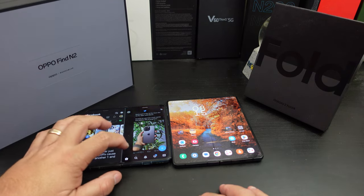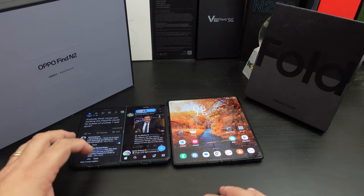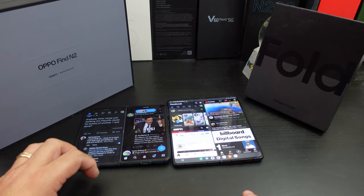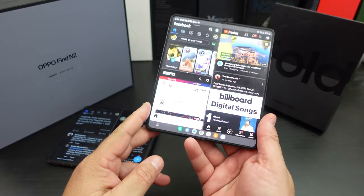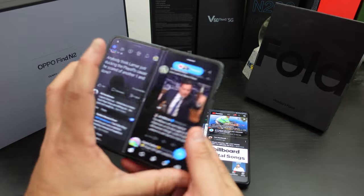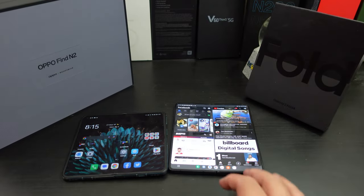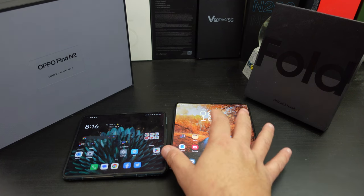For multitasking on the Z Fold 4, I can swipe down, pull up Twitter, do a floating window, and have three apps open plus a floating board — so four apps at the same time. The taskbar on the Z Fold 4 is better than the Oppo's taskbar, which doesn't really show up until you clear it out. Overall, software experience goes to the Z Fold 4, no question.